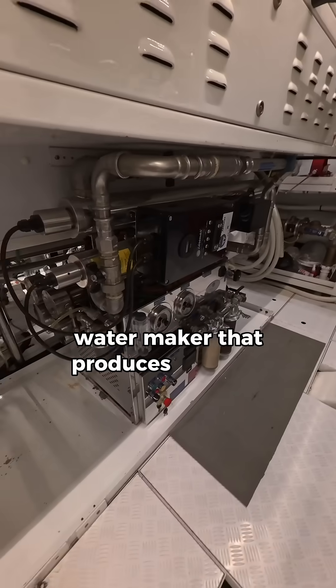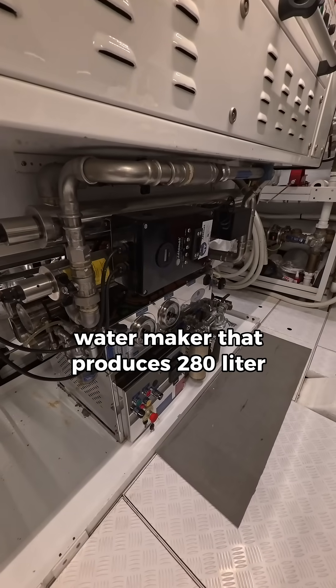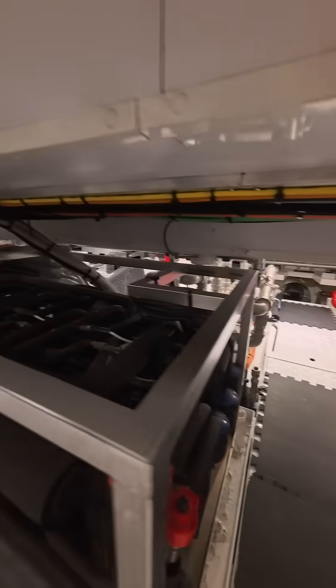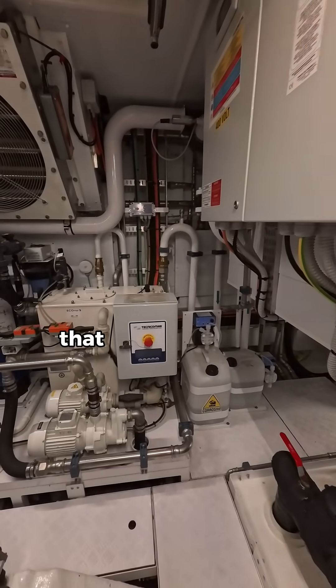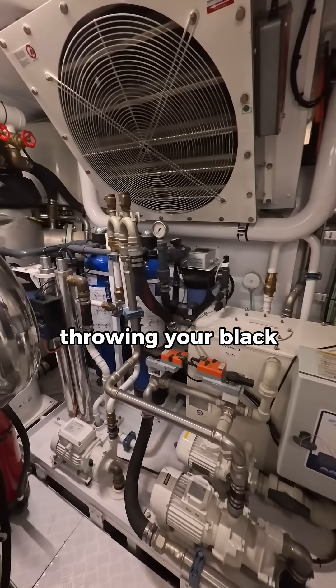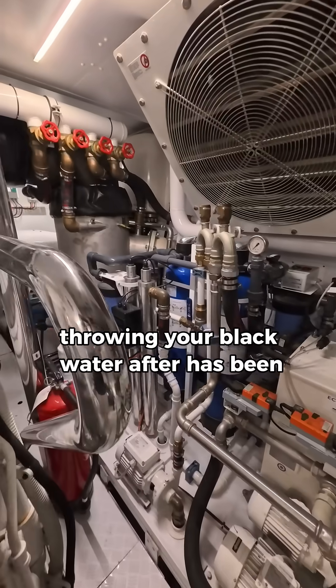Water maker that produces 280 liters per hour. Pumps — water pumps, air conditioning pumps. Sewage system that makes sure the environment is kept clean, treating black water before discharge.